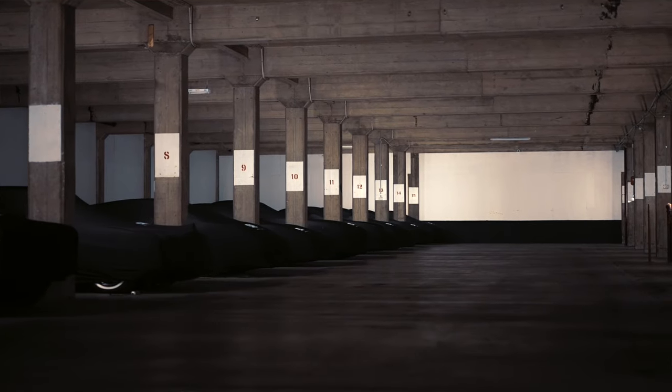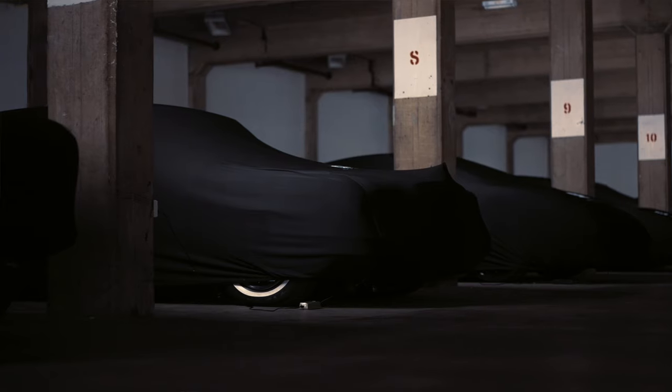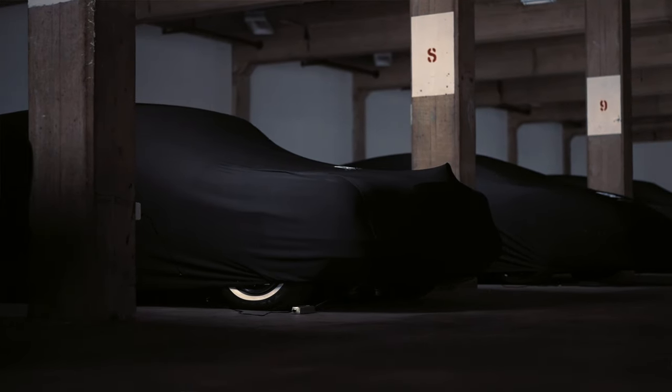I'm Damon. Hey everyone, it's Nathan here. And welcome to AutoCache. We are an automotive storage company located just on the edge of Melbourne's CBD.